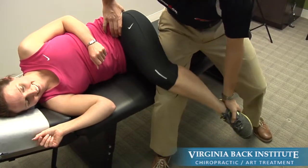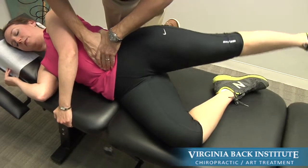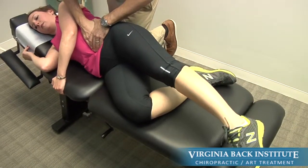Active release has been shown to be highly effective because it doesn't just loosen tight muscles. Active release actually breaks down the scar tissue deep in the muscles that are often the primary source of intense pain.